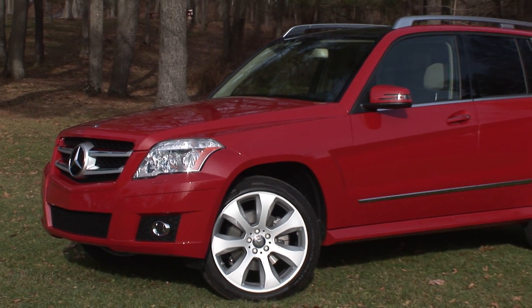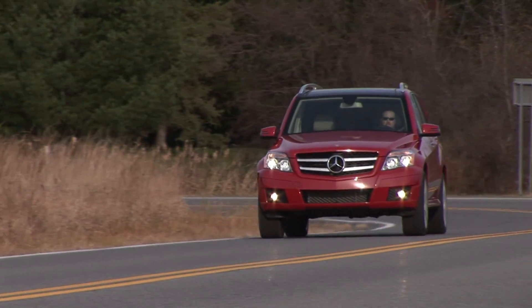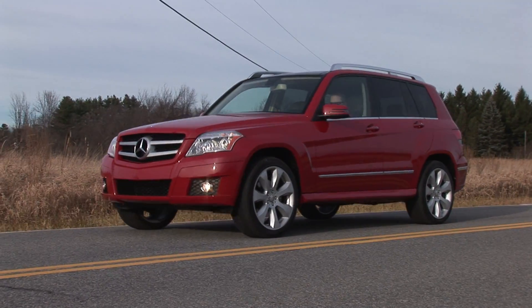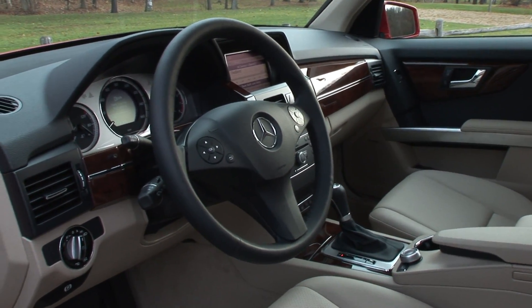Mercedes took a long time in joining the premium small sport ute segment, instead focusing their attention on big and bigger in the ML and GL. BMW has practically owned this class for years with their X3. But now everyone's jumping in, and for 2010 Mercedes brings us the GLK.